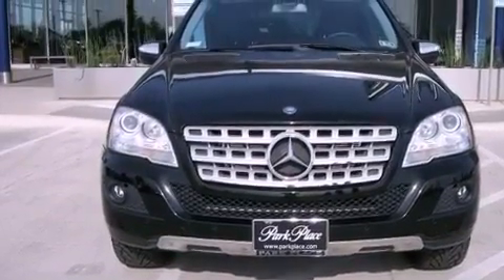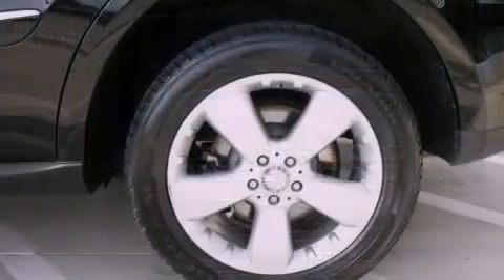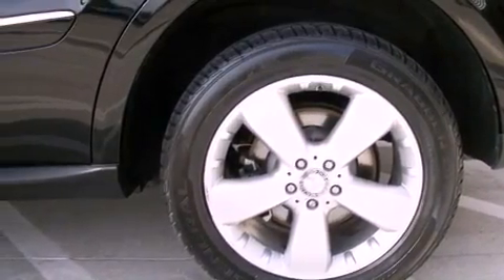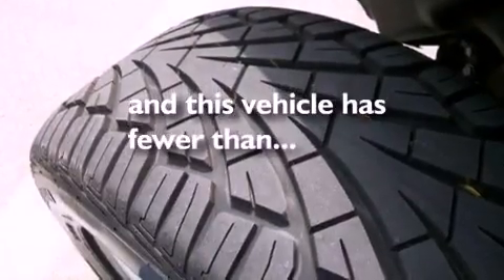Additional features include a trailer hitch receiver, a security system, stability control, air conditioning with automatic climate control. And this vehicle has less than 35,000 miles.